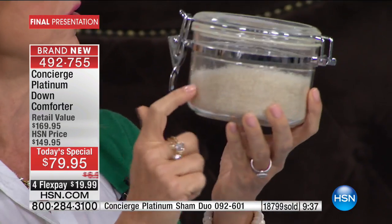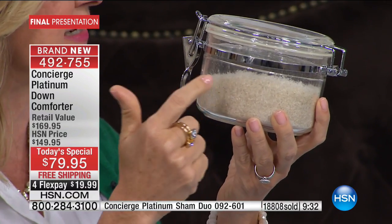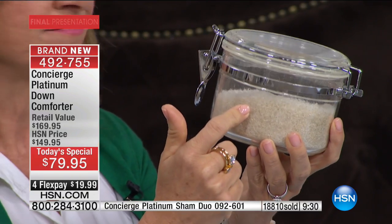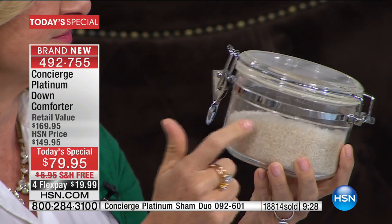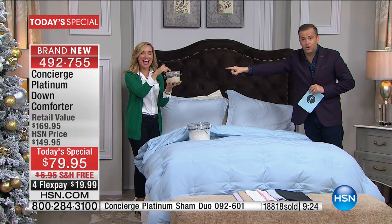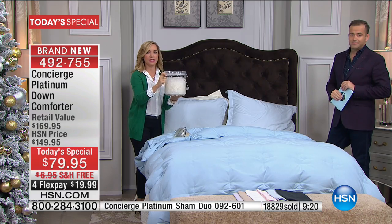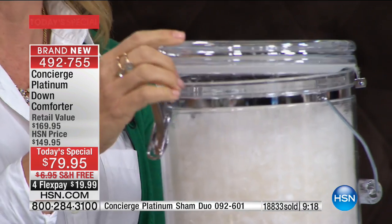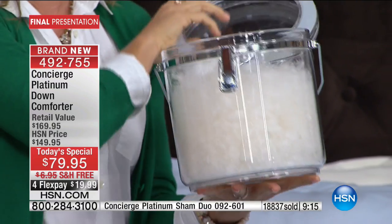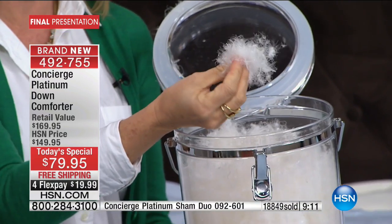All the impurities are removed so you're left with that clean, lofty white product — that's why this is so light, that's why you can see how it floats over the bed. When this product starts it's a mix of everything: feathers, down, dirt, dust. But through the process, even the finest particles are removed. A lot of people think they're allergic to feather and down — they're actually allergic to dust and dirt that hasn't been cleaned well.